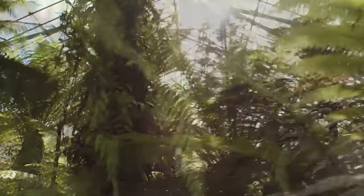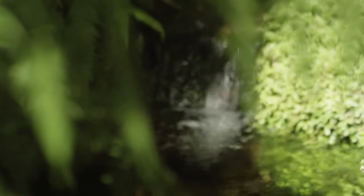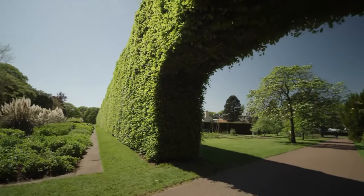Head to the fragrant Scottish Heath Garden to enjoy the aroma of plants from the Scottish Highlands, or to the stunning rock garden, where you'll find 5,000 alpine specimens.